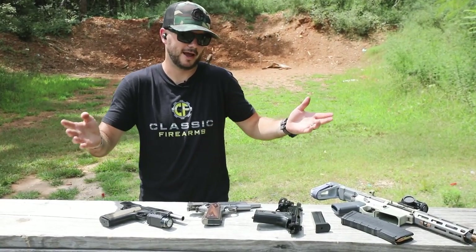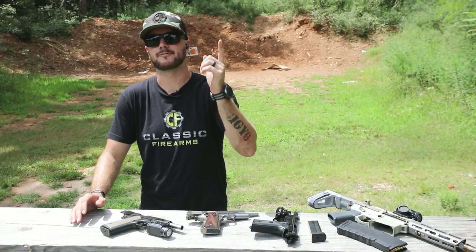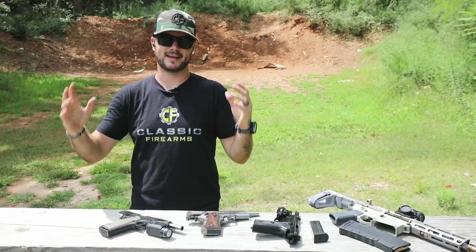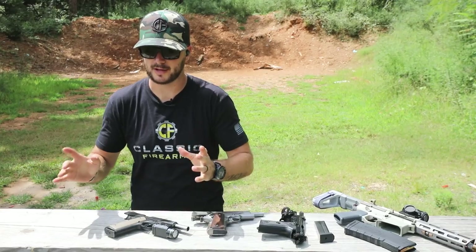My next favorite — also hammer-fired, also 45 ACP — is my FNX 45 Tactical. That big beastly boy is so much fun. In fact, I know we've got some clips of me shooting that thing.